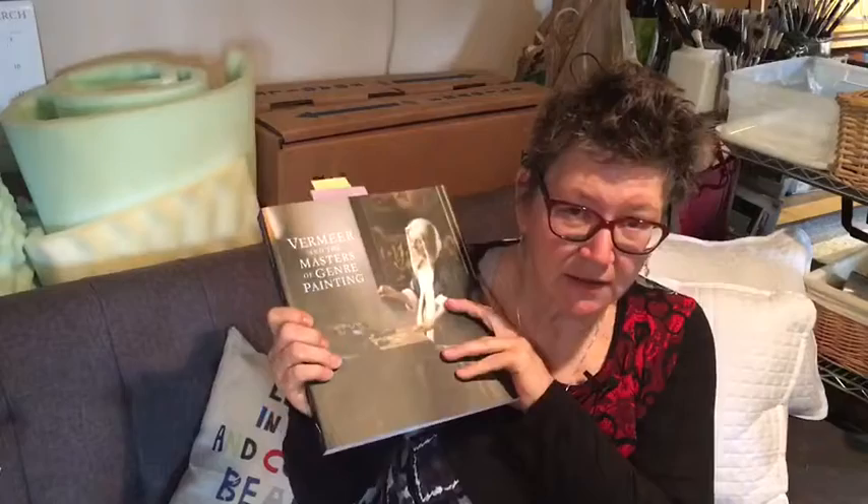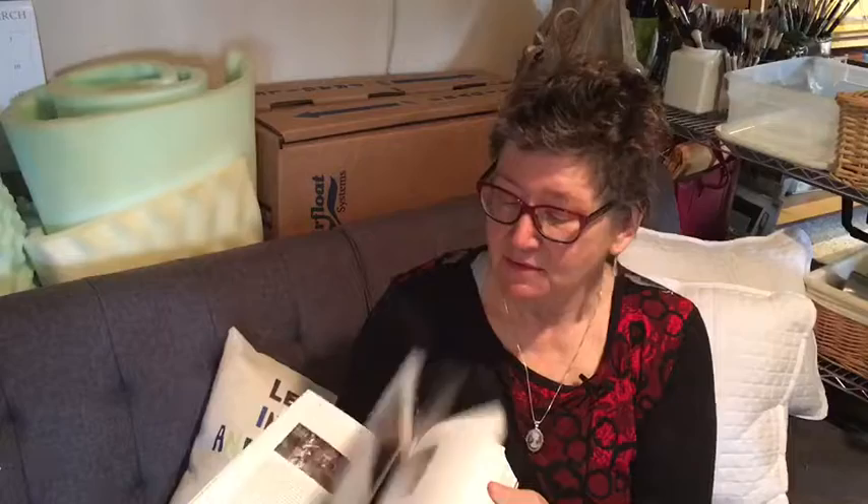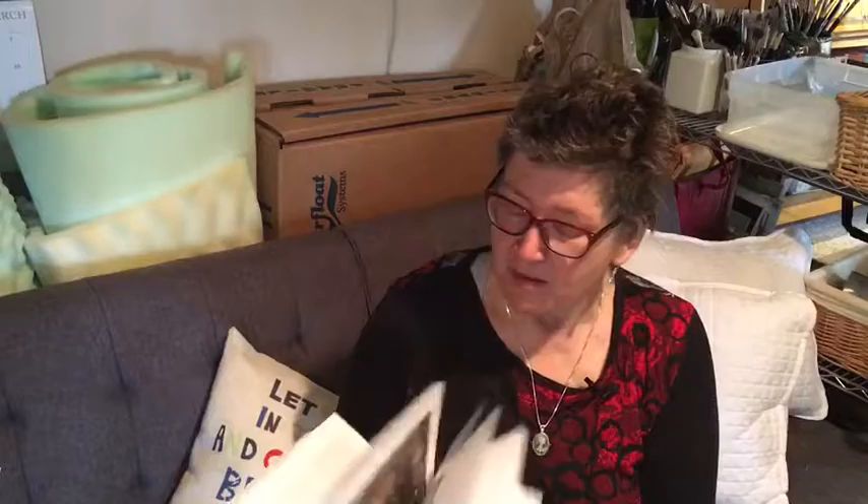My absolute favorite currently, the one I keep going to, is the Vermeer and the Masters of Genre Painting catalog that I got from the show in January at the National Gallery of Art. I would love to take a decade and copy all of these paintings. I have been doing a little bit of that. I'm not going to share any of them, but I learned so much from the catalogs and oftentimes those aren't listed in artists' favorite books.